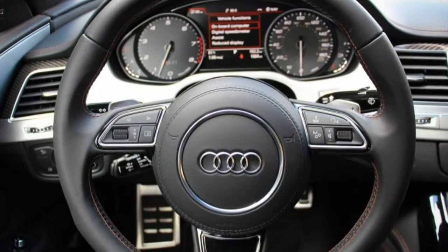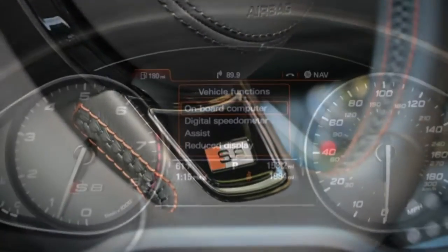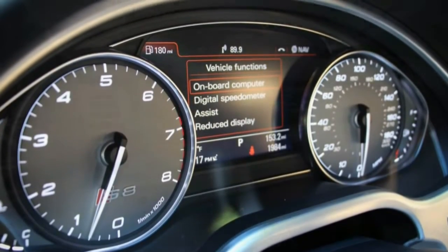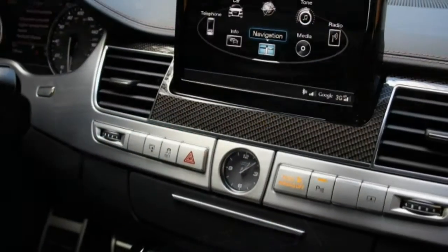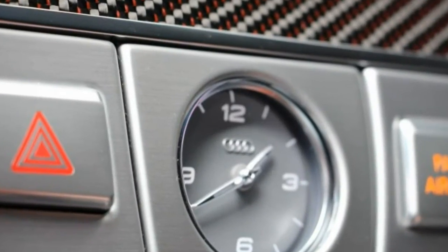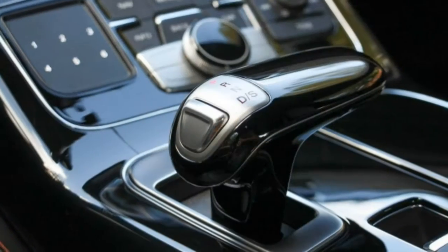The rear-biased AWD system prevents any of the ample torque from being lost to wheelspin, so neck-snapping launches are as simple as mashing the gas pedal and holding on — and make sure you're looking far, far ahead. Not only is the S8 Plus quicker than before, its 0-to-60 mph time makes it one of the quickest four-door sedans we've ever tested.